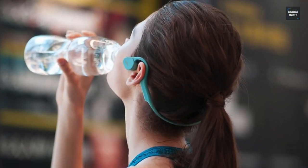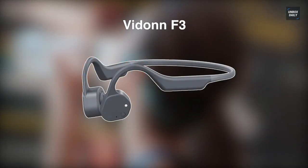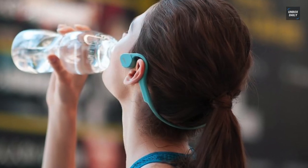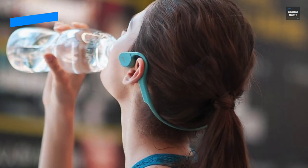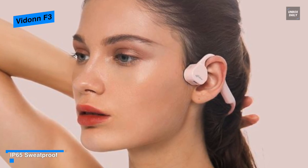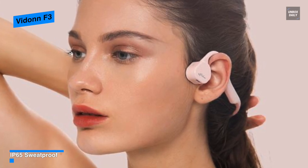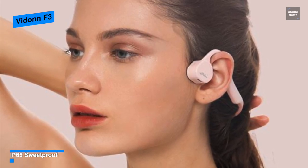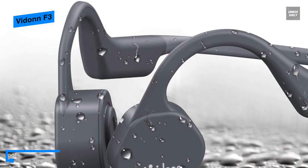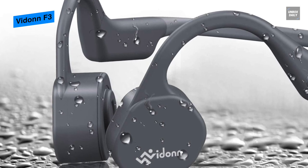Next is the Vidon F3. Unlike traditional earbuds that deliver audio through the air into your ear canals, these Vidon F3 bone conduction headphones deliver audio through your cheekbones to the inner ear. Compared with other bone conduction headphones on the market, this is lighter at only 29 grams — less than one ounce — and its lightweight design provides a more comfortable wearing experience and unrivaled comfort for all-day listening.